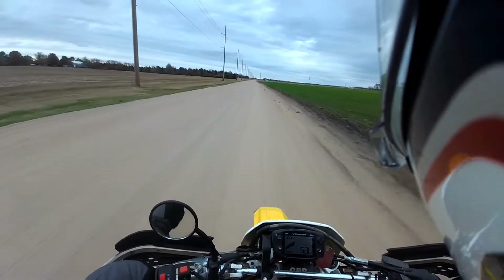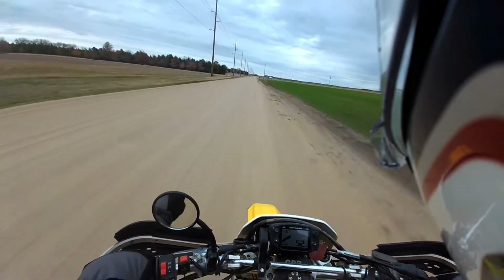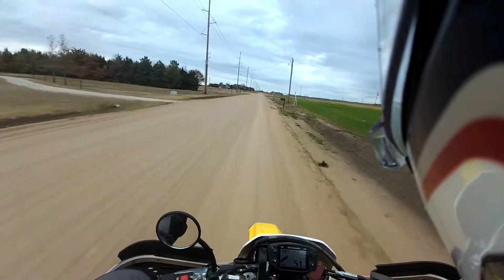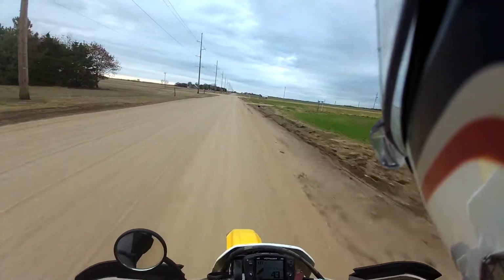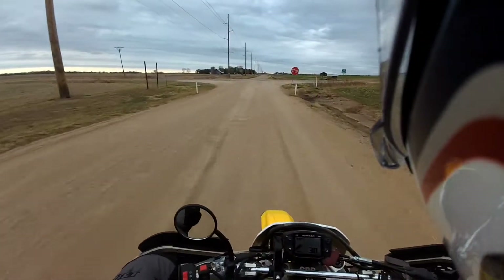If it decides to get real serious, I'm going to have not such a pleasant experience with this. But I wanted to take you on a tour of the vineyard and do a little ride here.